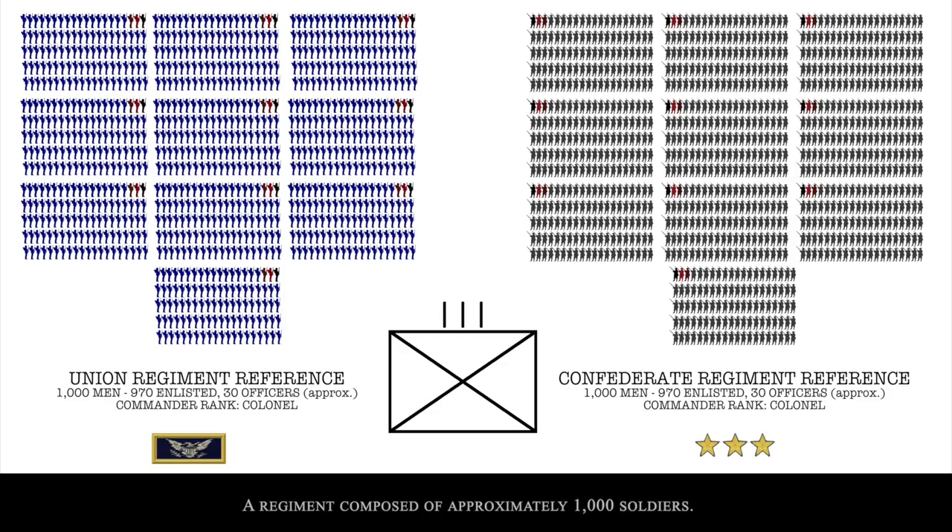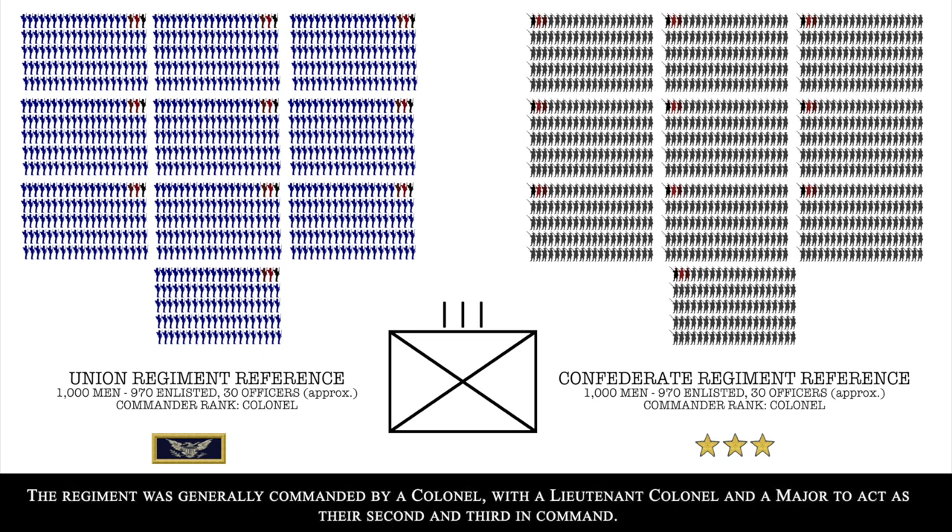A regiment is composed of approximately 1,000 soldiers. U.S. Army doctrine defined it as 10 companies of 100 soldiers each, resulting in approximately 970 enlisted men and 30 officers in each regiment. The regiment was generally commanded by a colonel, with a lieutenant colonel and a major as second and third in command.